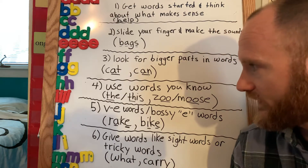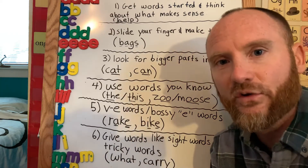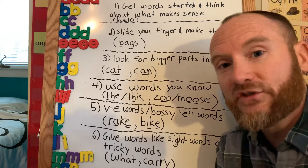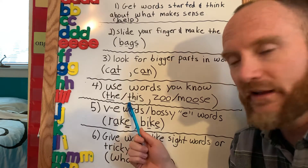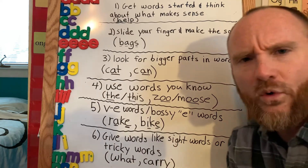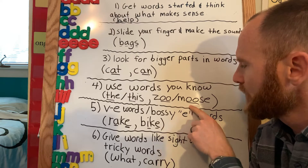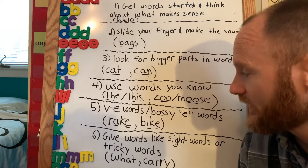Another strategy is using words they already know to help solve words they don't know. If they get stuck on the word 'this,' I'd say, 'What word do you know that starts like this?' Hopefully they'd know 'the.' Sometimes I'd give choices: 'It starts like the word the — so it could be this or that. Which one do you think would look right?' For a word like 'moose,' I'd ask what word they know that can help — 'Do you know the word zoo? Z-O-O. What sound does that make? Ooh.' And we'd use that to figure out 'moose.' Those are ways to use known words to solve unknown words.